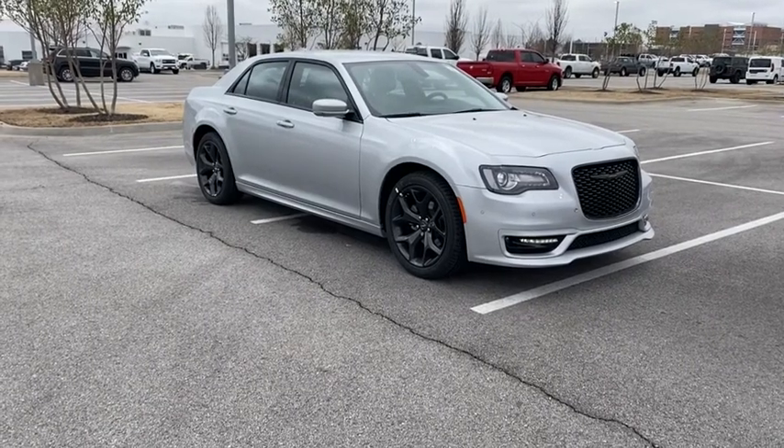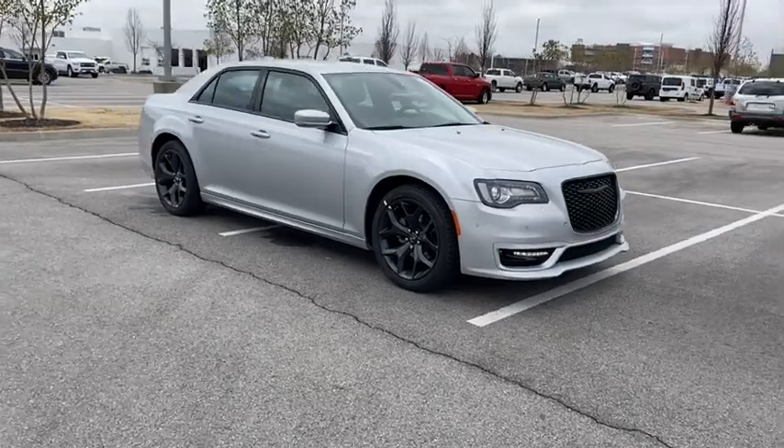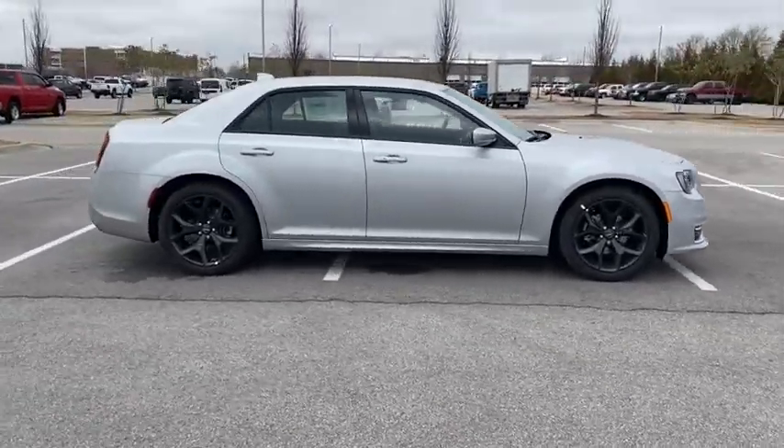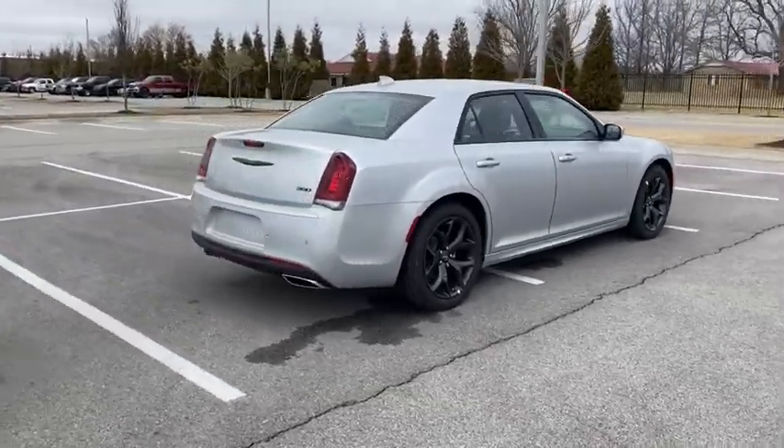We are pleased to show you the 2022 Chrysler 300. The Chrysler 300 combines sport and luxury in one unique and powerful package. If you're looking for elegance and performance, the 300 delivers.